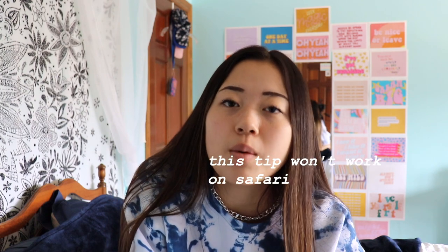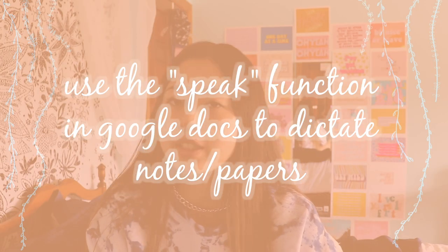Finally under work smarter not harder: if you have Google Chrome, go to Google Docs, and in Google Docs on Chrome or the app, you can speak into your computer or iPad's microphone and it will dictate what you're saying into the document. This is really useful when writing a rough draft because you can get all your ideas down quickly without losing your train of thought.